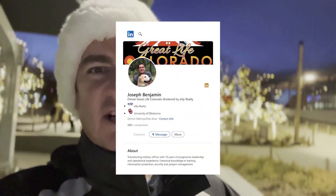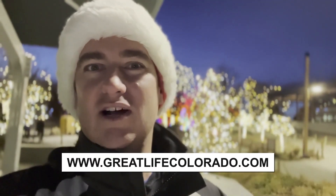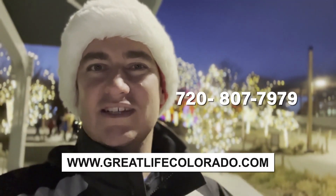I am a licensed real estate broker here in the state of Colorado, and we visit all sorts of great things to do here along the front range, just to make sure you know all of the amazing things our state has to offer. Watch the channel, but also visit me at greatlifecolorado.com or give me a ring.